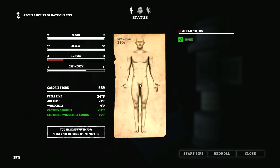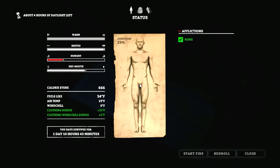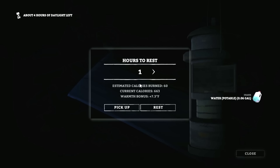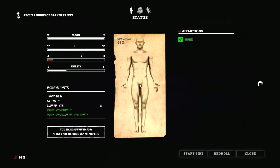29% — not too bad. Not really that thirsty. Let's go for another six, heck, might as well just do eight. Let's get a drink and do all eight. I think you recover faster if you sleep in larger increments — like a more restful sleep, and we'll still be ahead in calories. 65% condition — so much better.